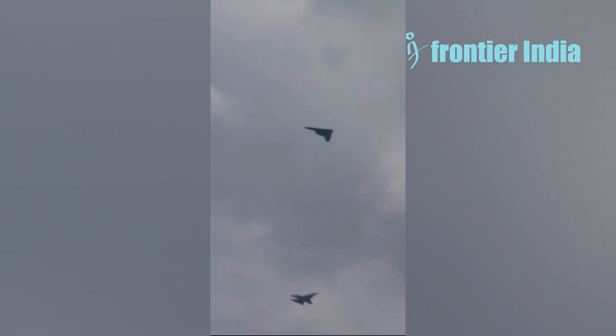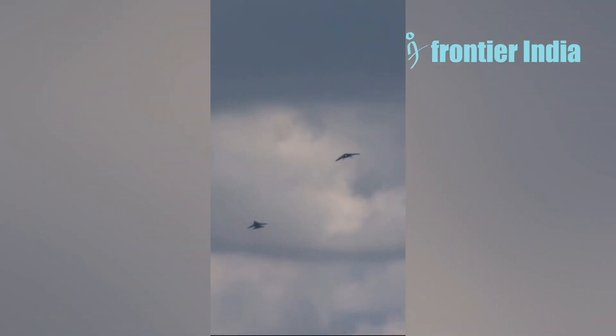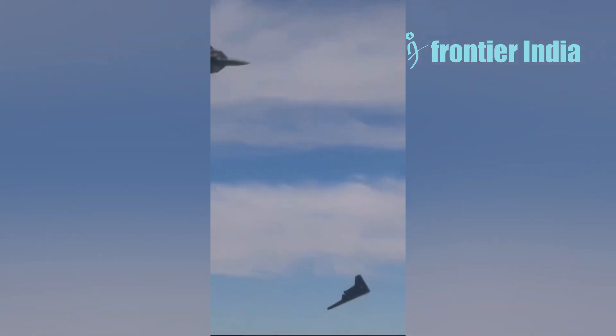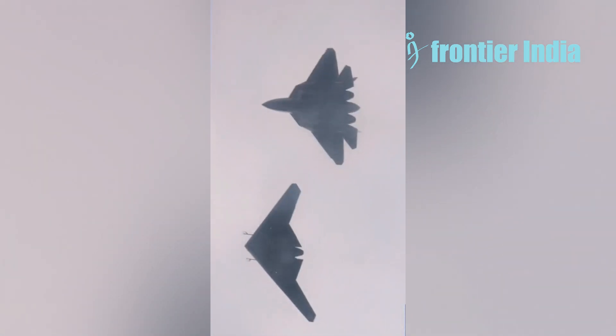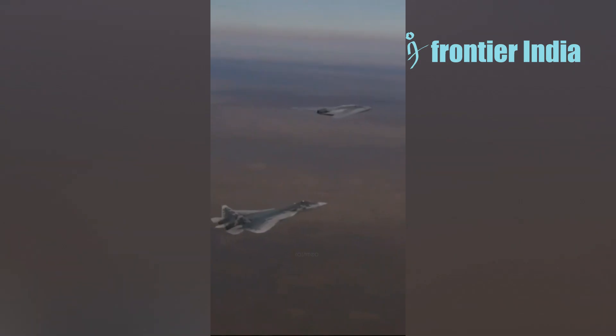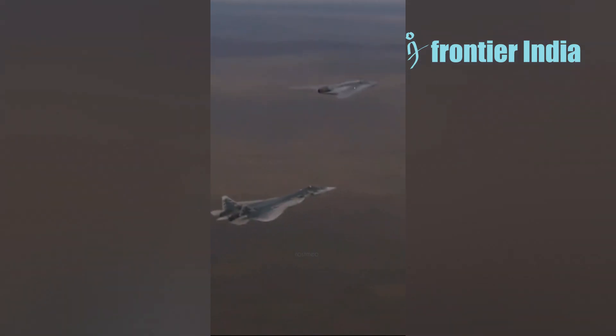The drone will be subsonic, as its jet engine is not equipped with an afterburner and is designed to guarantee low observability. According to Russian Deputy Minister of Defense Alexei Krivoruchko, this UAV is a highly intelligent system that can solve a variety of tasks on its own, in groups, and in coordination with manned aircraft.